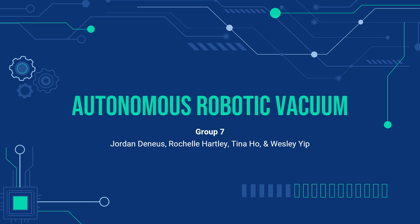Hi, my name is Tina Ho and I'm a member of Group 7. In the following slides, our group will give a brief overview of the development of the autonomous robotic vacuum as well as provide a video demonstration of the robot's major subsystems.